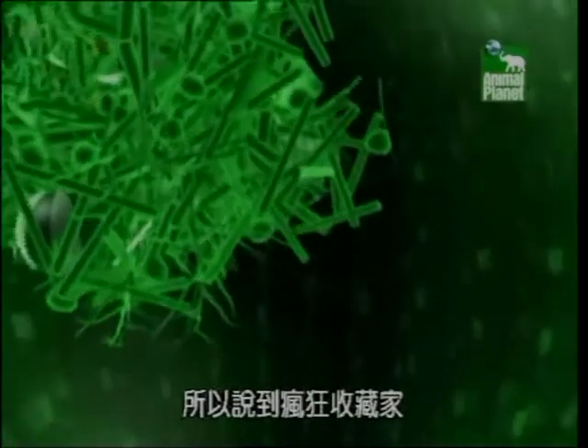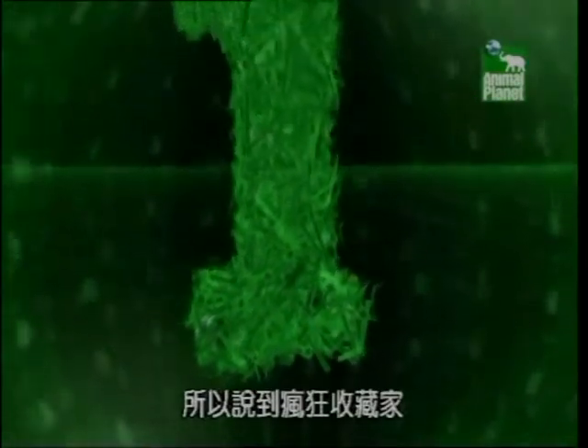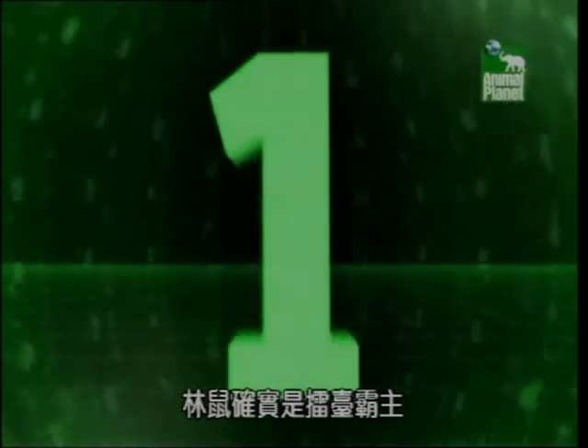Some of these urine-covered hordes are 40,000 years old and still going strong. And that's why, when it comes to crazy collections, the pack rat really is the most extreme.